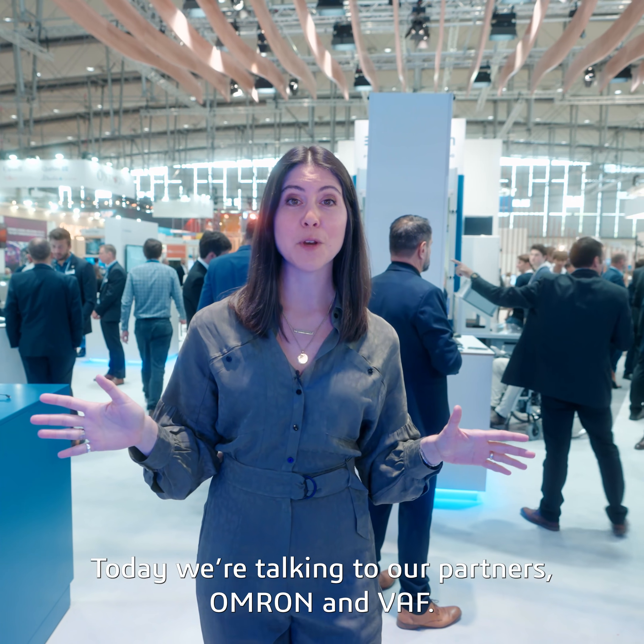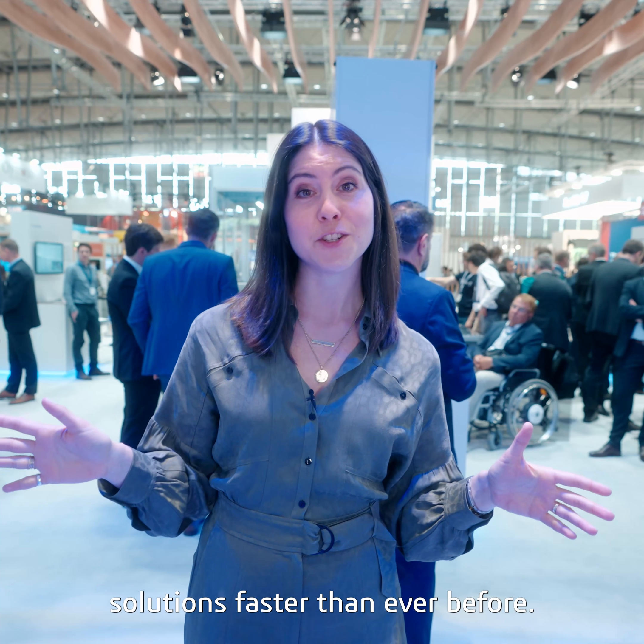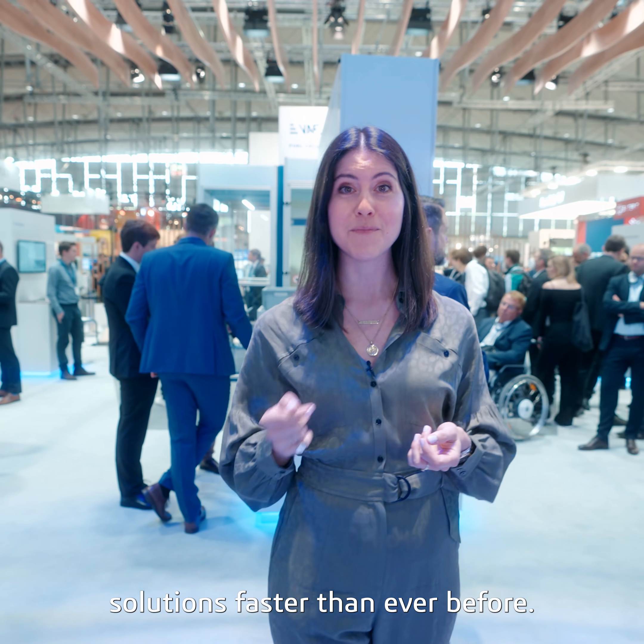Hi everyone, we're live from Hanover Messe. Today we're talking to our partners OMRON and VAF. They're using the 3D experience platform to deliver energy solutions faster than ever before. Let's get started.